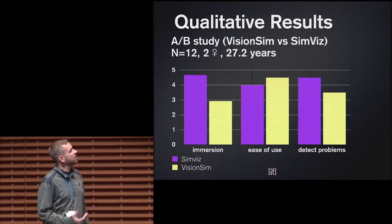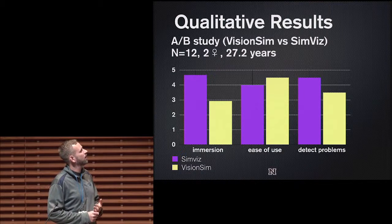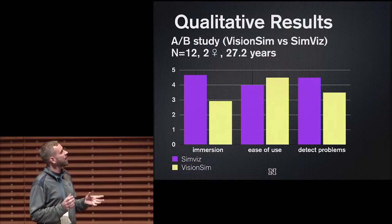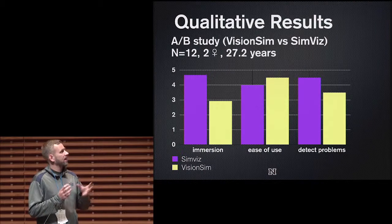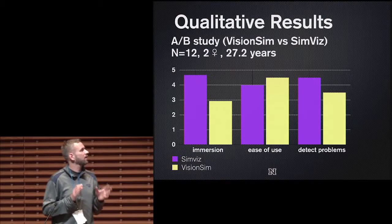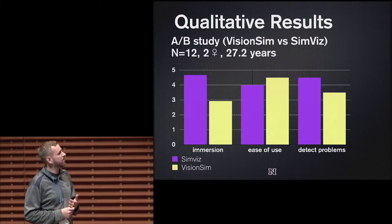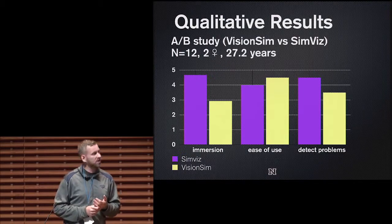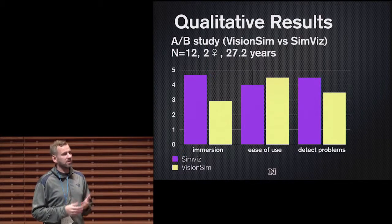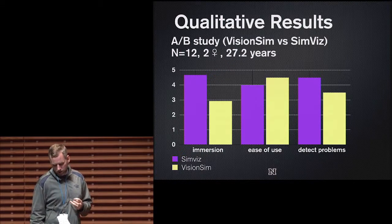To evaluate this approach, we did an A-B study between SimVis and VisionSim, a commercially available software simulation tool. We had a number of computer science students try out both solutions in randomized order and perform accessibility inspection tasks — such as looking at an eye chart and a screen with text — and collected qualitative data using Likert scales. Subjects found SimVis to be more immersive, found VisionSim slightly easier to use though the difference was not significant, and found SimVis preferable for the ability to detect accessibility problems.